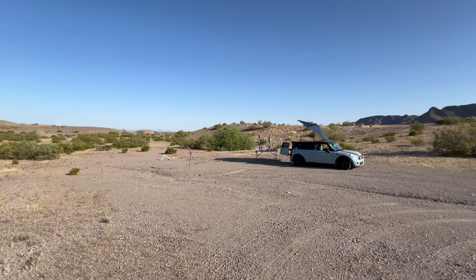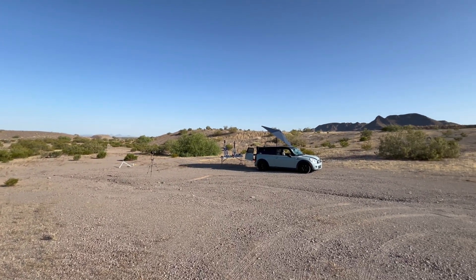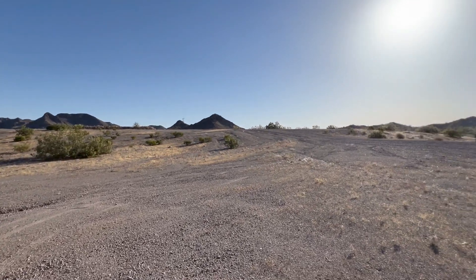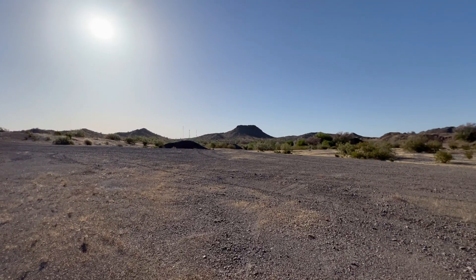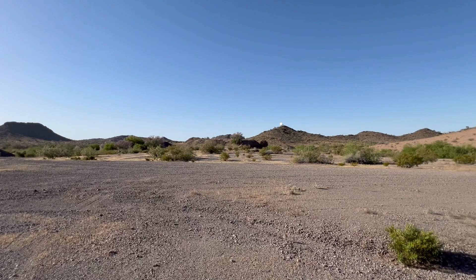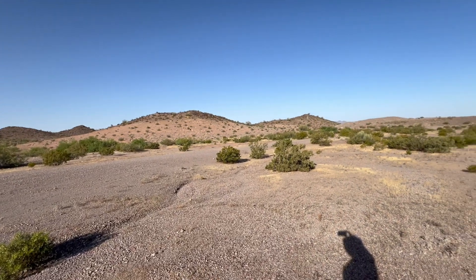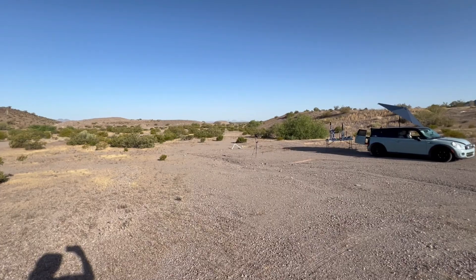A beautiful mid-May morning at the blowing dust area. We're going to put up some mid-power rockets today. I purposely scoped this day out — yesterday here in the Phoenix area it was howling, and it's supposed to be that way again tomorrow, but today is a calm in between storms. Winds are probably five to seven miles an hour forecasted, and it's 70 degrees right now.